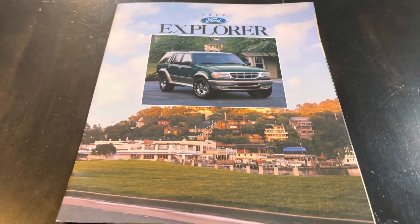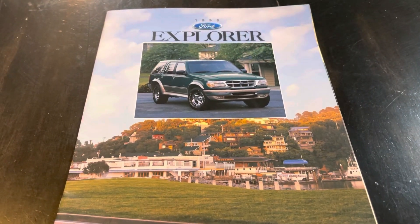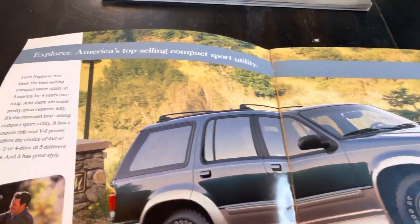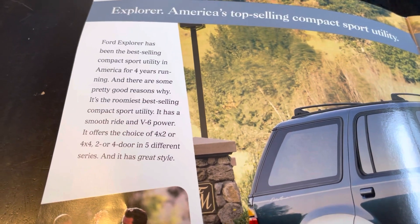Hey everyone, today is brochure day and we're taking a look at the brochure for the 1996 Ford Explorer. Just a small brochure here but pretty nice. I've always liked the 90s Ford brochures.